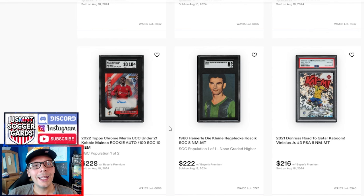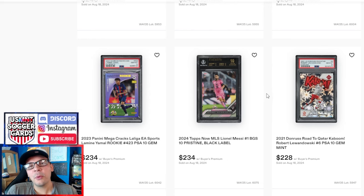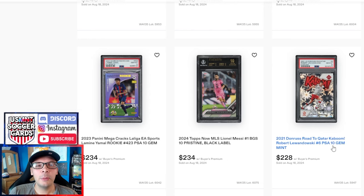2022 Kaboom Mbappe going for $228. Above that, Lewandowski PSA 10 goes for $228 as well — wanted to take a peek at that pricing. Beyond that, a Topps Now Messi MLS card going for $234. I don't care if it's a black label or not — Topps Now are pretty easy to get black labels on comparatively to other cards, so that to me is pretty egregious. I know you don't see many pristine black label Messis in general, so I guess there's some scarcity, but that's just terrible. Compared to the Lamine Yamal PSA 10 going for this much — this Mega Cracks is brand new; you can get it easy and cheap in Spain. That's sort of showing that this card is overpriced, which is obvious since Yamal just came on the scene, won a Euro, and everyone's excited.